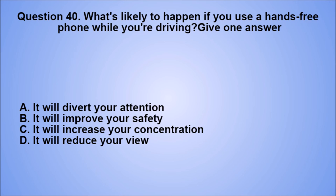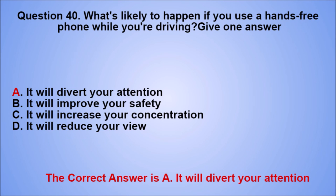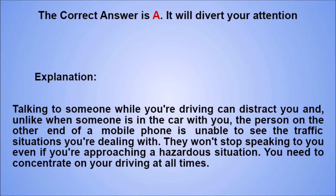Question 40. What's likely to happen if you use a hands-free phone while you're driving? Give one answer. A. It will divert your attention. B. It will improve your safety. C. It will increase your concentration. D. It will reduce your view. The correct answer is A, it will divert your attention. Explanation: talking to someone while you're driving can distract you, and unlike when someone is in the car with you, the person on the other end of a mobile phone is unable to see the traffic situations you're dealing with. They won't stop speaking to you even if you're approaching a hazardous situation. You need to concentrate on your driving at all times.